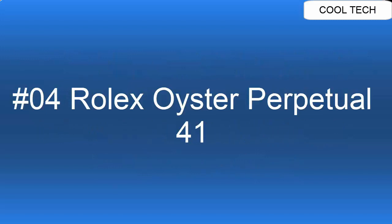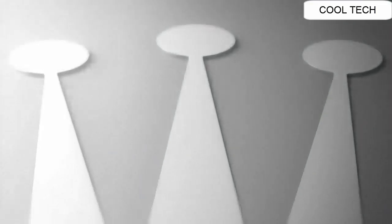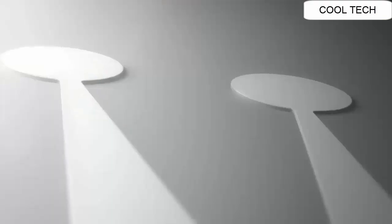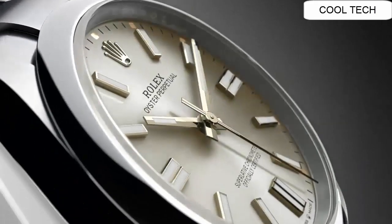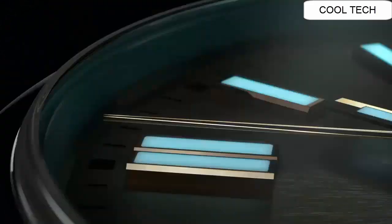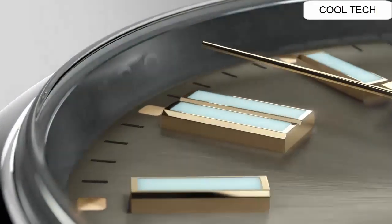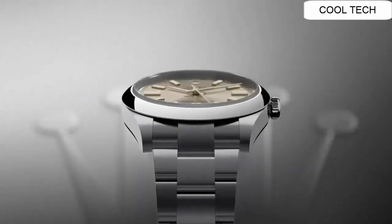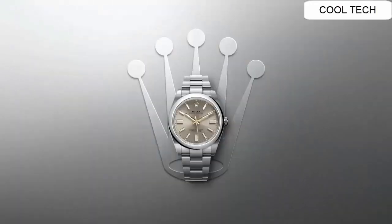Top 4: Dial window material — sapphire crystal. Display — analog. Clasp — deployment clasp. Case material stainless steel, case diameter 36 mm.